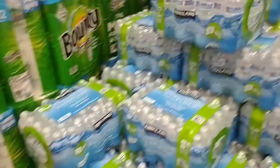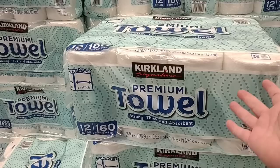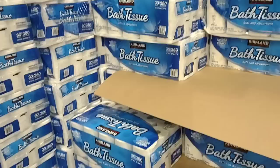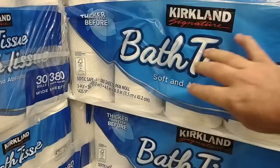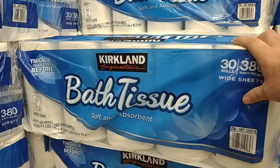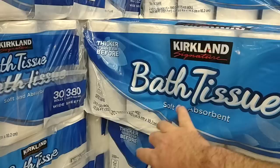$19.99 for the Kirkland brand paper towels — these are the ones we get now. Sam's kept going up in price — their price is around $20 now as well. These are great, I like these — they feel a little bit better than the Member's Mark version. They do still have their Kirkland toilet paper here — it is still $19.99. This is 1,425 total square feet. The one at Sam's Club is $22.98 now for their big pack version with 45 rolls — we'll have to figure out the total square footage comparison.